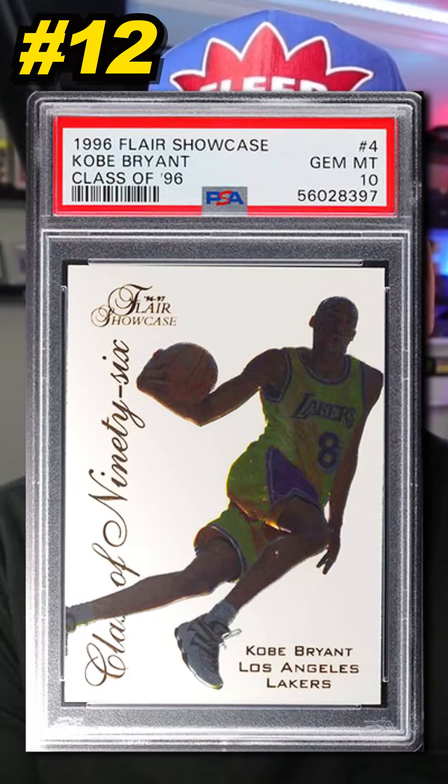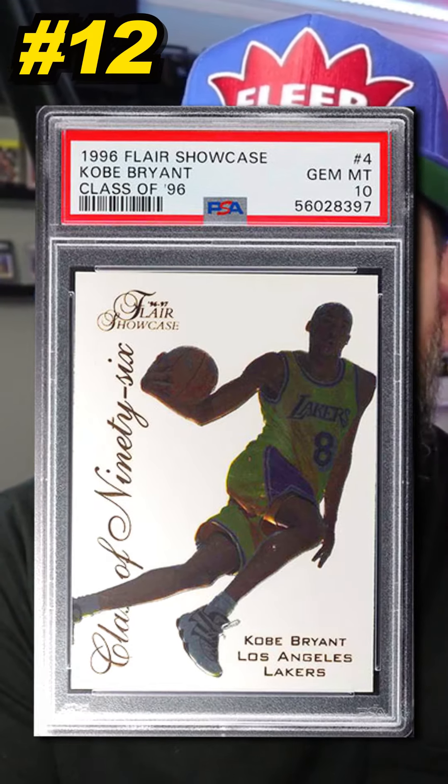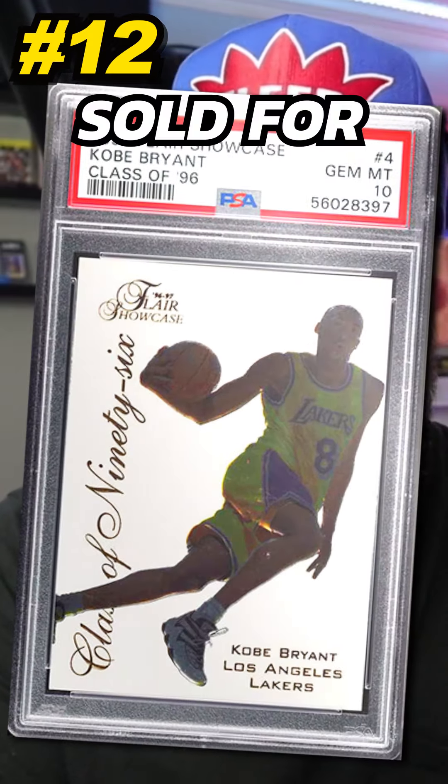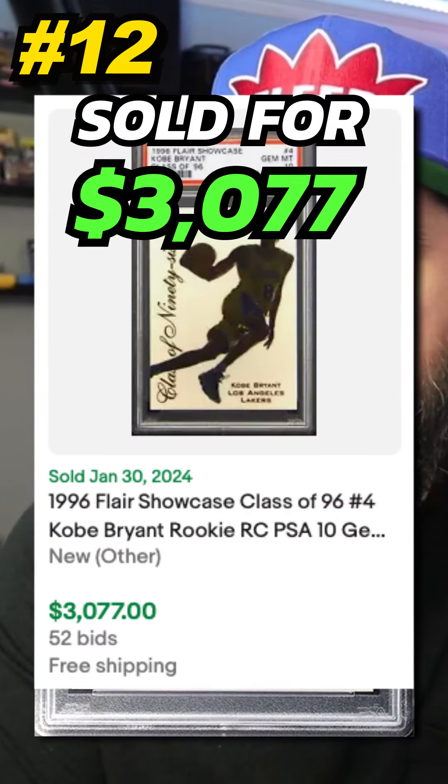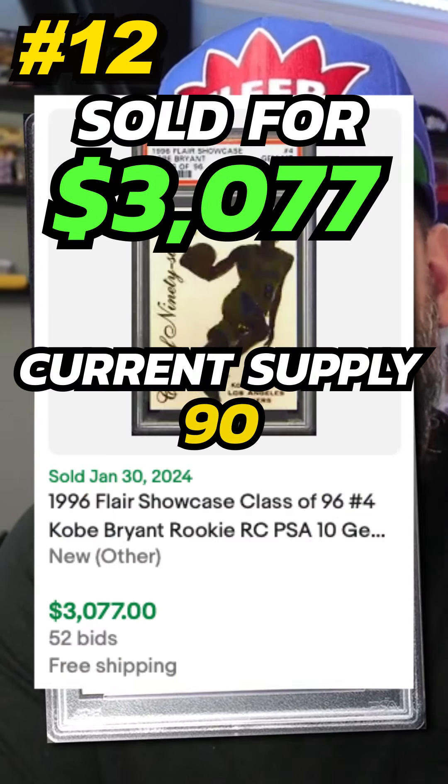Number 12 is a 1996 Fleer Showcase Kobe Bryant Class of 1996 Rookie Card, number 4, graded PSA 10. Sold on eBay in January 2024 for $3,077. Currently there are 90 graded PSA 10.